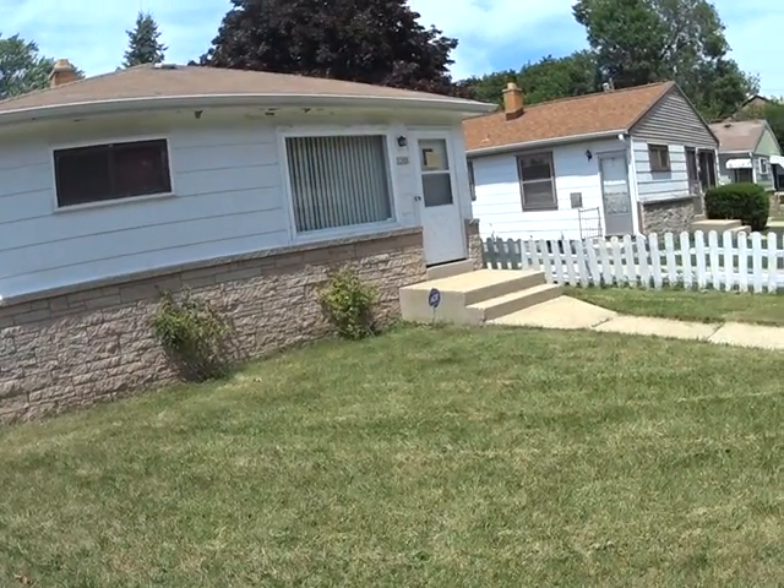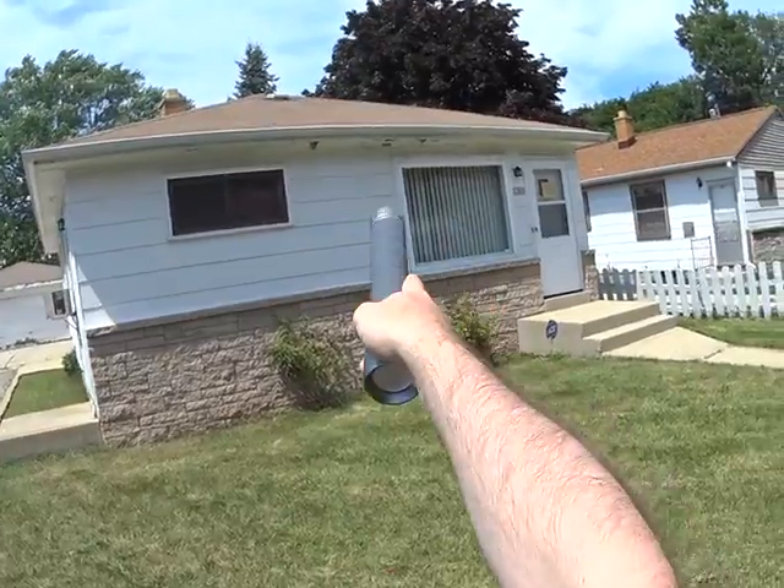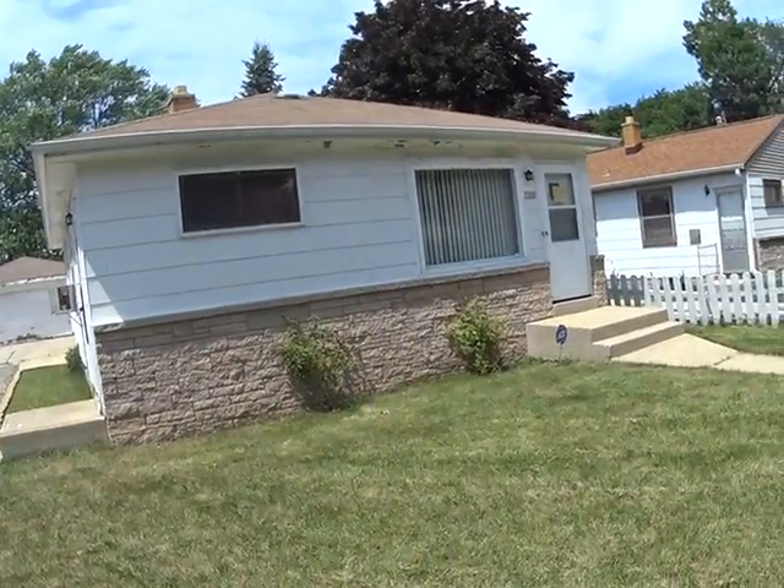We're at 5369 North 67th Street, outside the house. We need to do some scraping and painting on the soffit and fascia. The roof looks good.